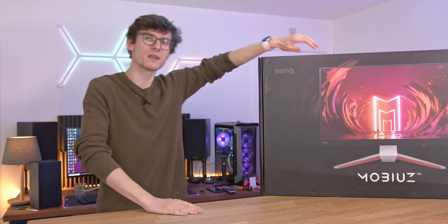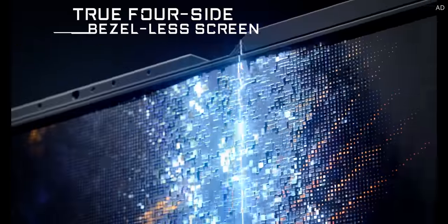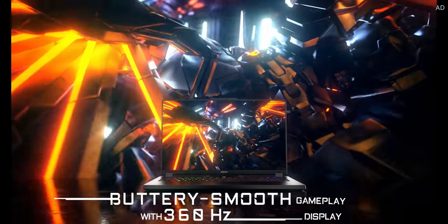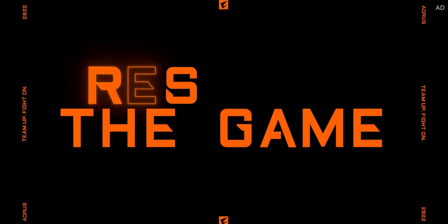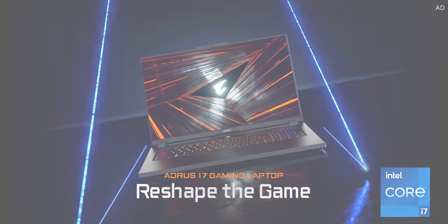The Gigabyte Aorus 17 is a gaming powerhouse, coming equipped with Intel's latest 12th Gen i7 processors, up to an RTX 3080 Ti graphics card, crazy fast Intel Wi-Fi 6E, and a stupendous 360Hz IPS display. Learn a little bit more and get yours today — hit the link in the description below.